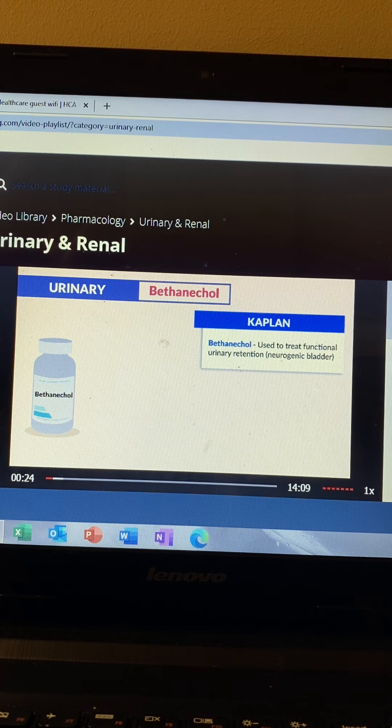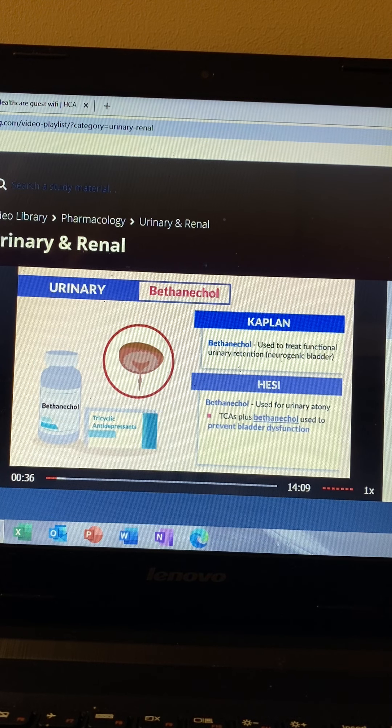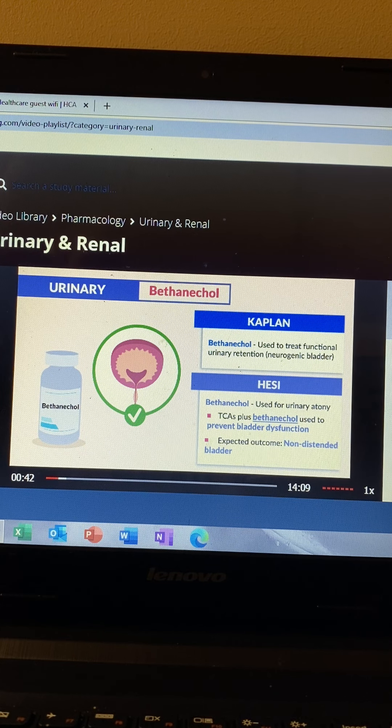Kaplan mentions bethanacol is used to treat functional urine retention, known as neurogenic bladder. The HESI says bethanacol is used for urinary atony, and TCAs plus bethanacol are used to prevent bladder dysfunction. The expected outcome is a non-distended bladder.